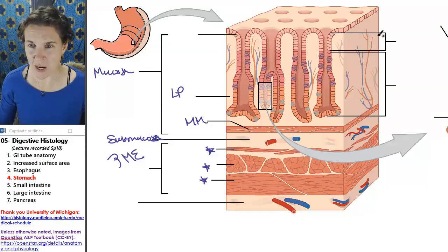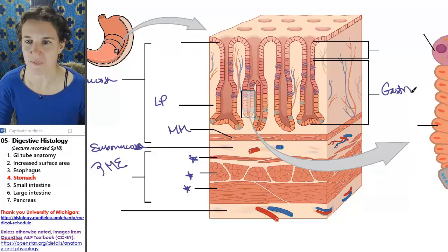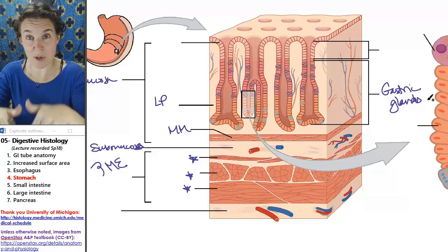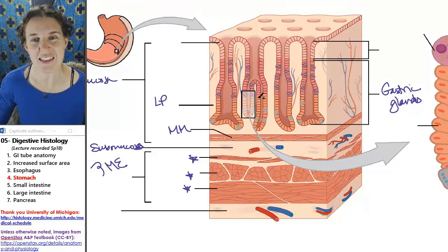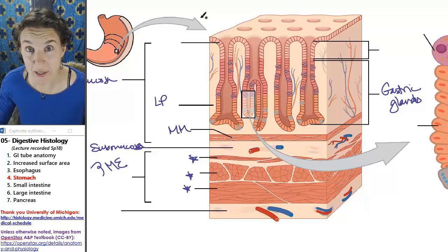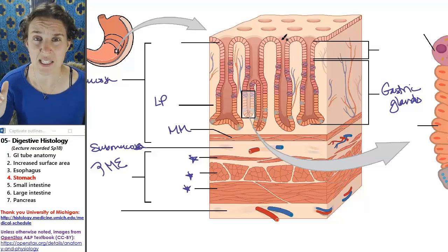These things right here are actually gastric glands, and the glands are down in the lamina propria. They're producing substances. I'm going to show you a picture of a gland and talk about what they're producing. The substances that they produce are being secreted into the lumen of the stomach up here. So the lamina propria of the stomach looks extremely glandular.